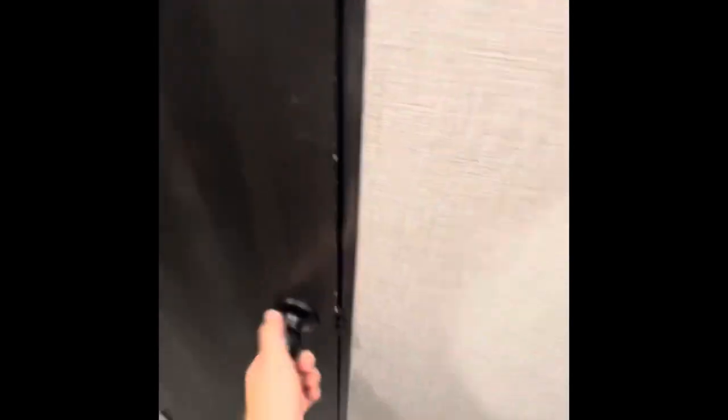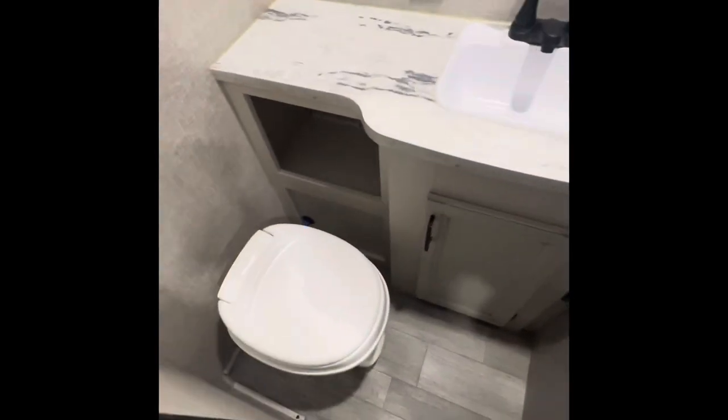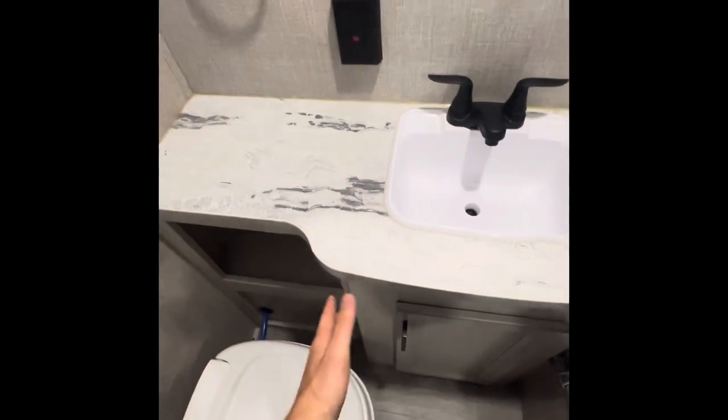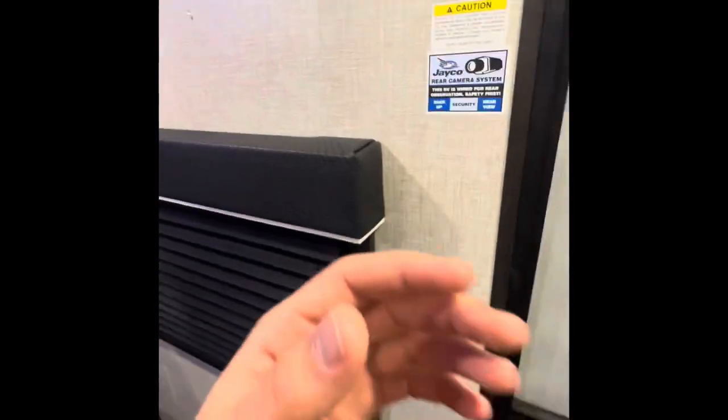It has a bathroom that's a decent size with some counter space, which is nice — some of them are just a vanity with no countertop space. It's got a shower and then the bedroom. This area is good for storing clothes, shoes, or whatever you're packing. It also has mood lighting, which is pretty cool — if you turn off the lights, it's a nice little ambiance.